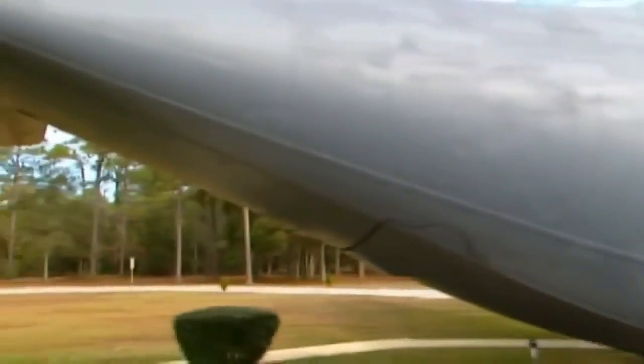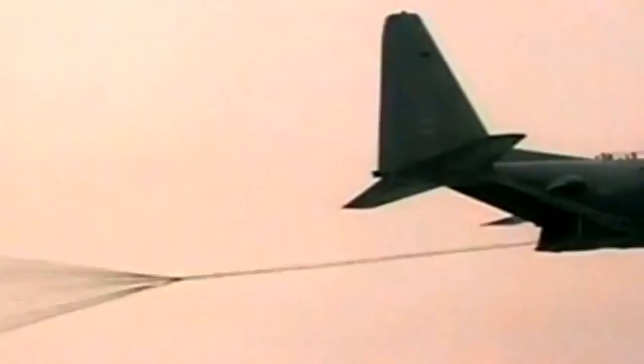It comes right out the back of a C-130, like what you see here. Basically, the ramp drops, there's a platform inside, which is a standard type of platform. The parachute drops out the back, pulls the platform and the bomb right out the back. The bomb then separates from the platform and falls on its way.